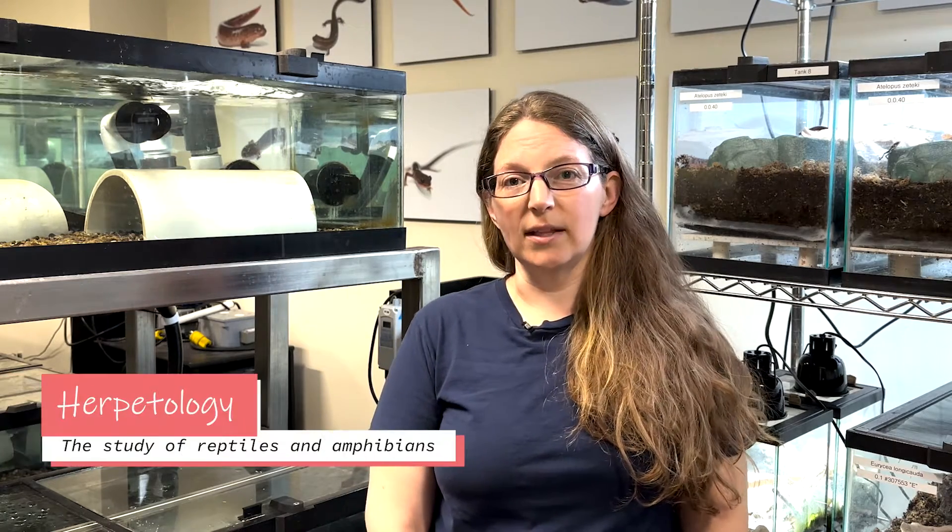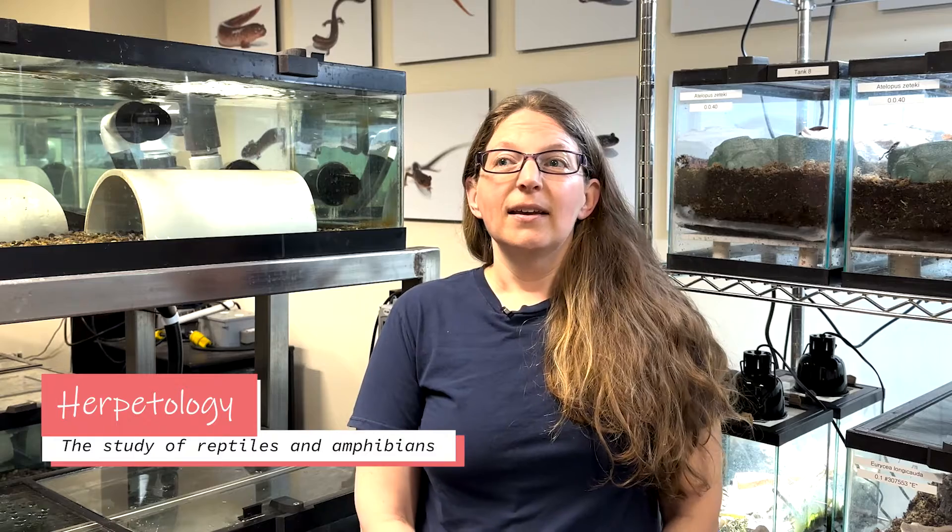I took a herpetology course in college and stayed there for 10 years — absolutely loved it. I eventually wanted to move closer to family; my family's from the Northeast. So I took this dream job at the National Zoo, and I've been here for about six years.